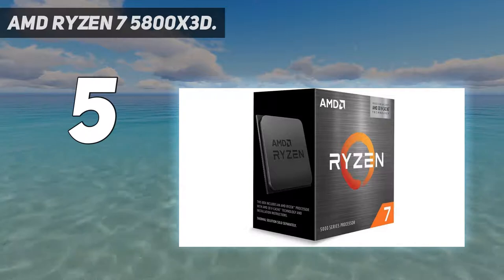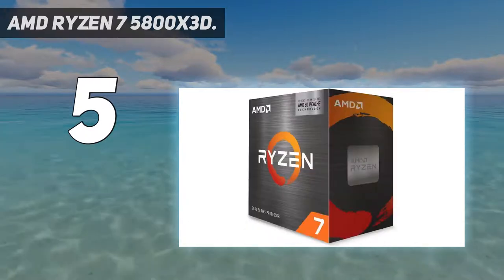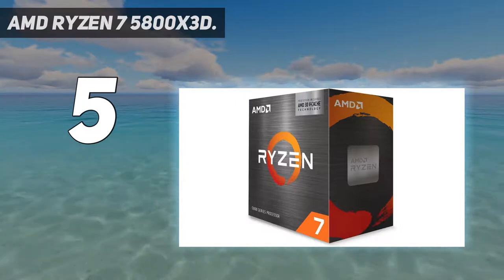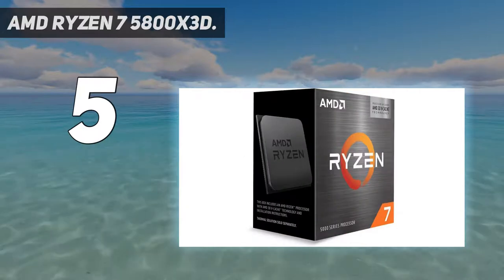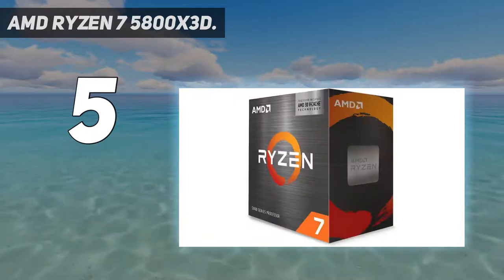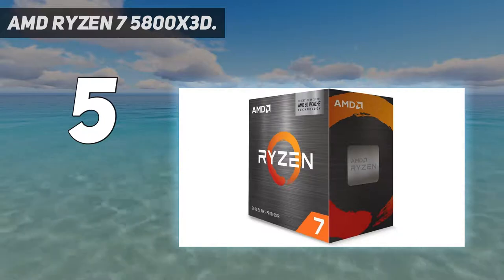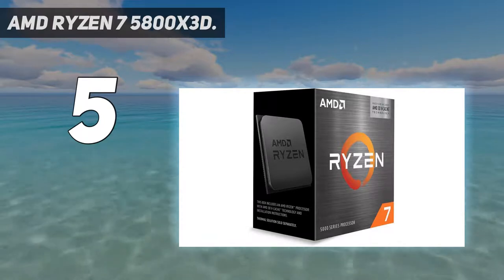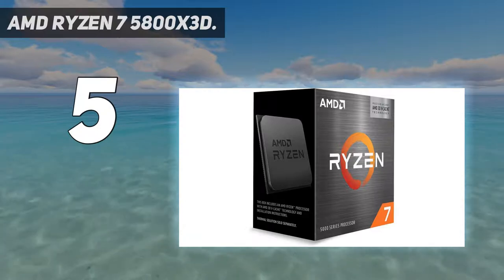The 5800X 3D drops into existing Socket AM4 motherboards dating all the way back to the 300 series that debuted in 2017, so it will make a great high-performance drop-in upgrade for Ryzen owners. Be aware that AM4 is on the way out to make room for the 5nm Ryzen 7000 Raphael Zen 4 CPUs in the AM5 socket. Also, the Ryzen 7 5800X 3D doesn't support Alder Lake's leading-edge connectivity options like DDR5 and PCIe 5.0.